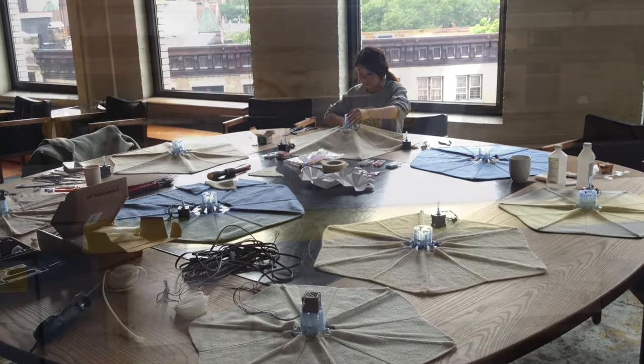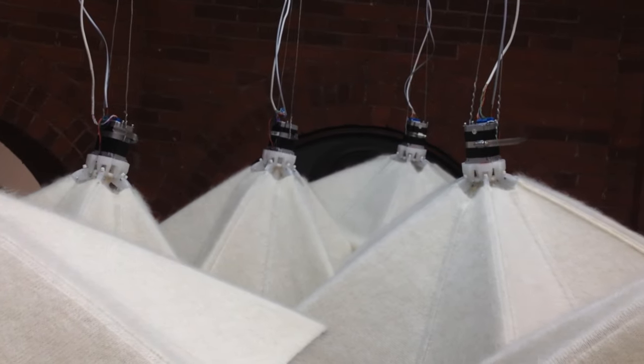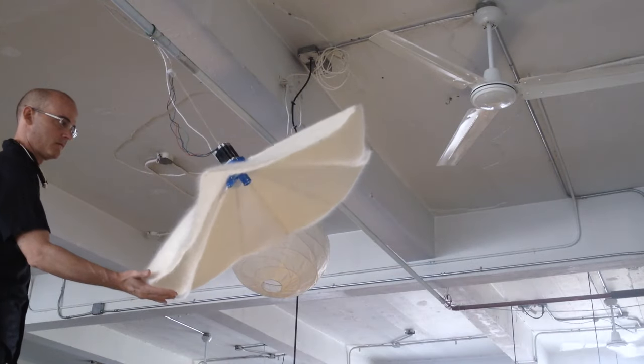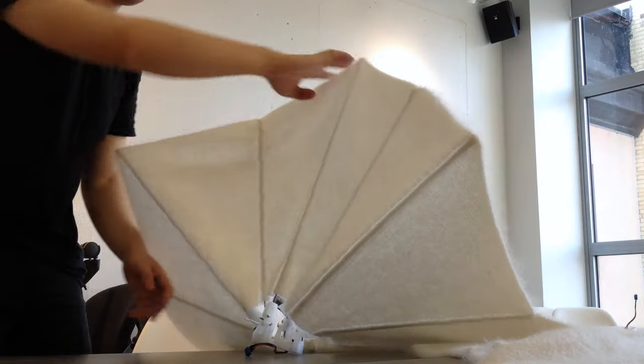Bloom has the capability to be adjusted in scale, material, and color due to the use of digital knitting technology and the repetition of modular lightweight components that can be easily fabricated and transported for installation. Therefore, the entire system is designed to be infinitely variable, giving the freedom to easily customize Bloom for specific environments.